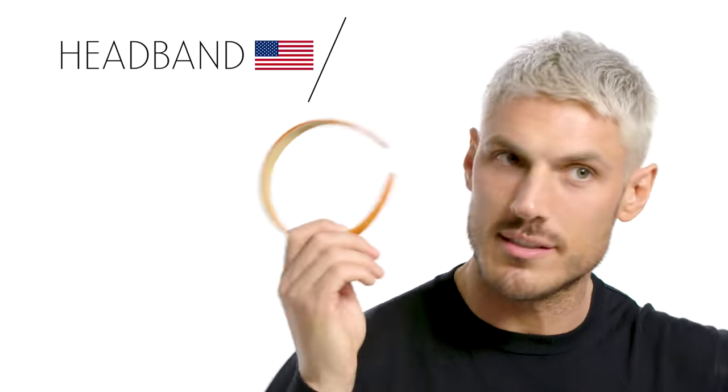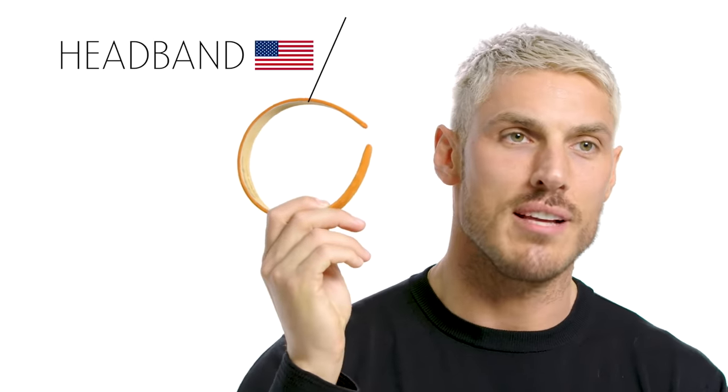Next on the list we have the headband — that's the American term. The UK term is Alice band. I think it's called an Alice band because it's from Alice in Wonderland; Alice used to wear a headband. But I've actually changed and started calling it a headband. So no more Alice in Wonderland.